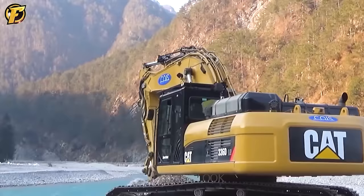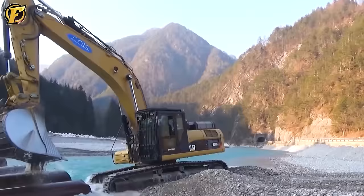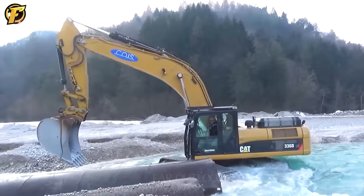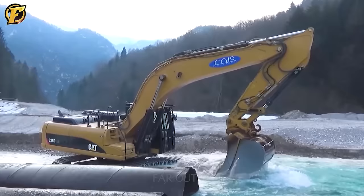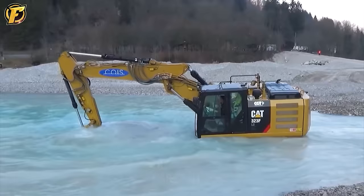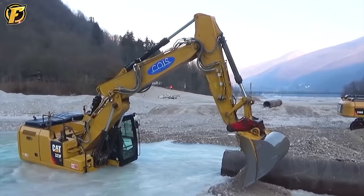Caterpillar 336D and 323F excavators are real heroes on construction sites near rivers. Operated by skilled professionals, these machines have sturdy arms and large buckets capable of digging several tons of material per hour. They assisted construction crews in quickly installing water pipes across a small river, demonstrating a strong work ethic and dedication to the challenges of the construction industry.